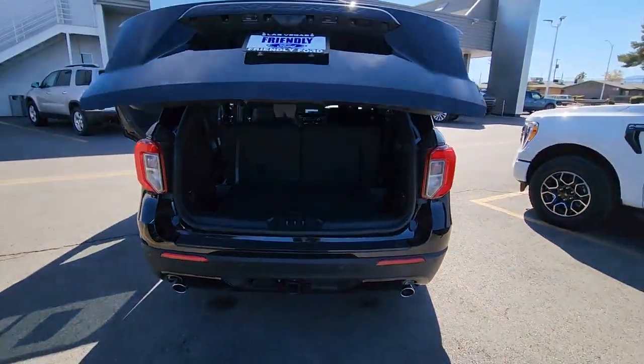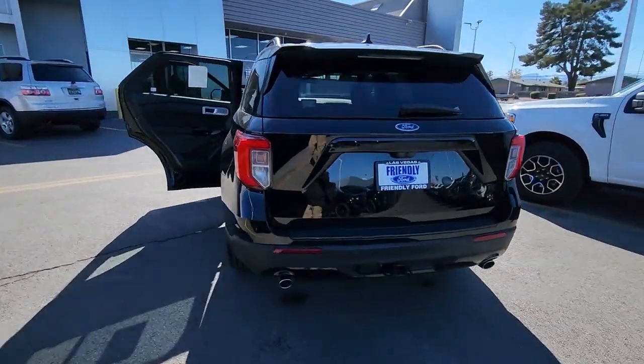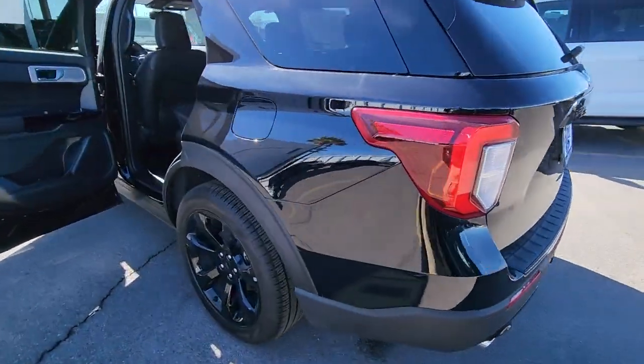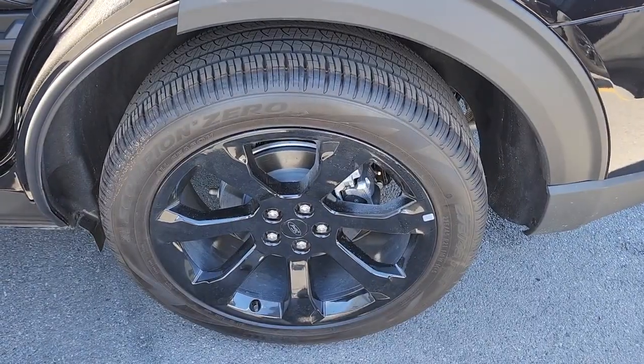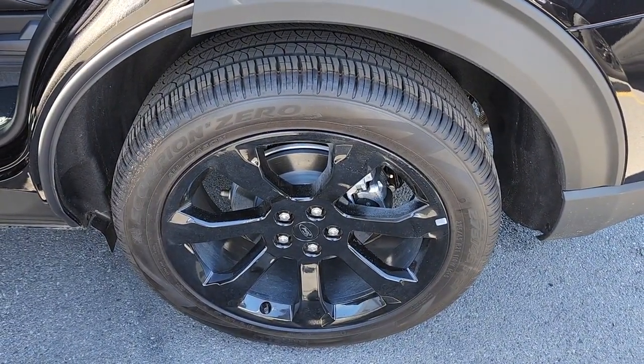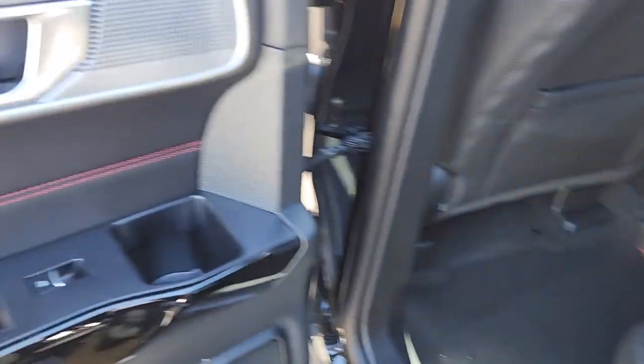The following are some of this vehicle's highlighted options: Apple CarPlay and/or Android Auto, Navigation System, Keyless Entry, Fog Lamps, Satellite Radio, Power Passenger Seat, Power Lift Gate, Premium Sound System, Heated Mirrors, Steering Wheel Audio Controls.